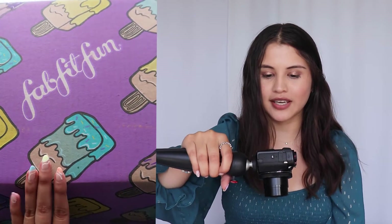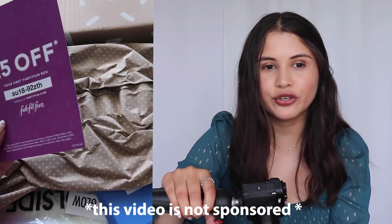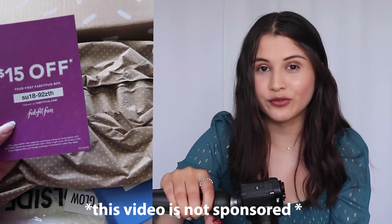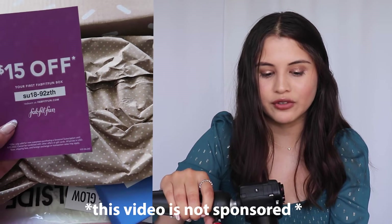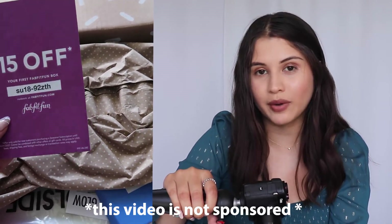So this is what the box looks like — it's adorable. The first thing I see is their magazine. So this is one of the discounts they have, $50 off. And if you've never had FabFitFun, never ordered a box, and this is your first time watching one of these videos, feel free to use this code to get $15 off your first FabFitFun box.